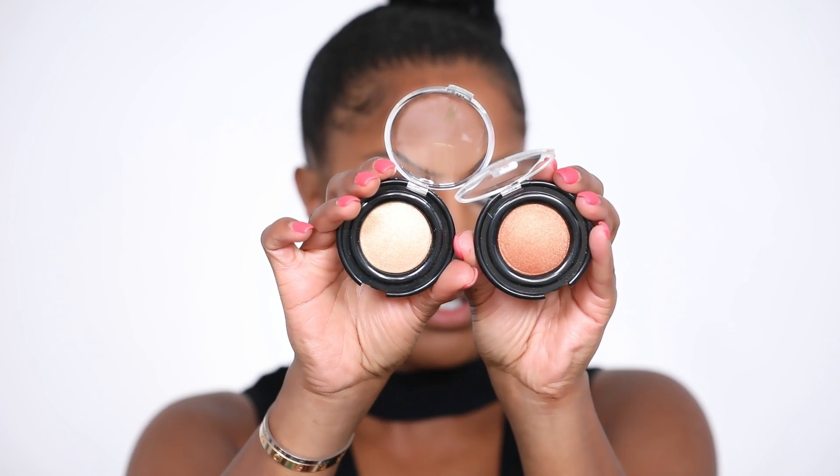I bought two highlighters from Black Radiance — the flawless and the rose gold. One's more yellow-gold and one's more bronzy. I'm going to start with the yellow gold using my Dose of Colors fan brush and see how it looks. I'm not mad at this! Let's try the rose gold too and layer them. You guys know how much I like my highlighters — that's pretty. Let's add a blush — this is the Black Radiance toasted almond blush. Oh, this is so pretty!